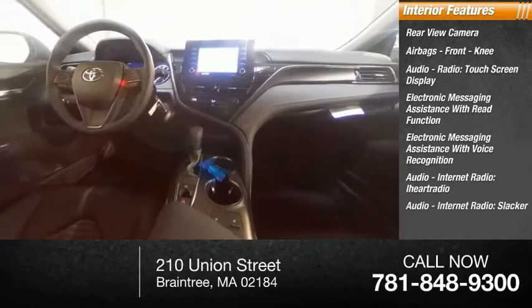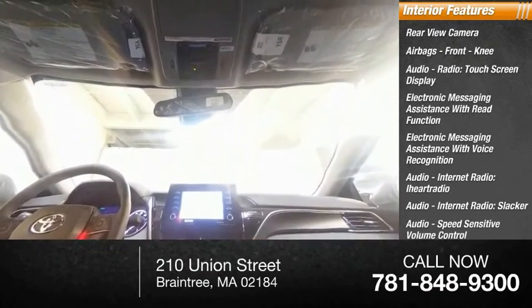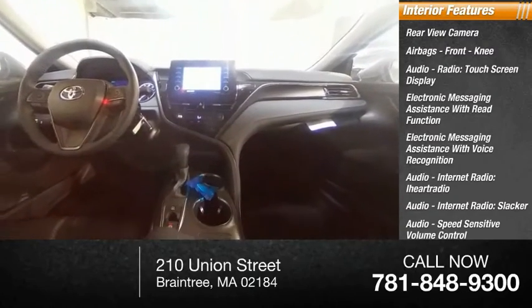iHeart Radio, audio internet radio, Slacker, speed-sensitive volume control, trip computer, and child safety locks.